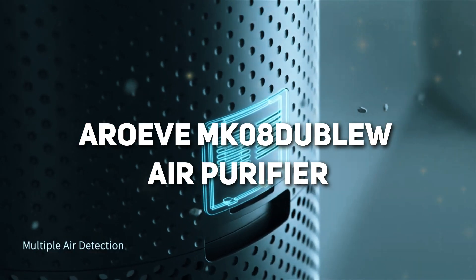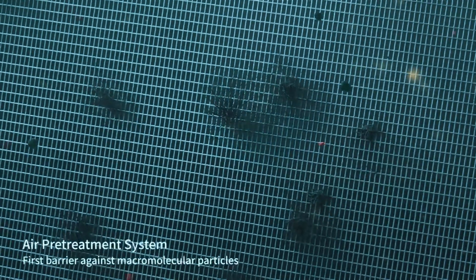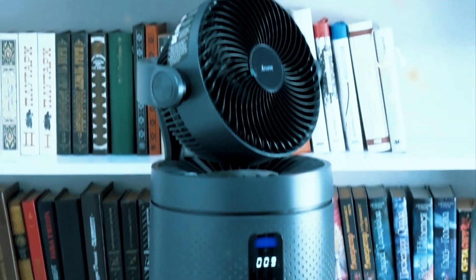Today we're taking a close look at the Arove MK08W Air Purifier. This purifier promises clean air for large spaces, but does it deliver? Let's dive in and see if the MK08W lives up to the hype.